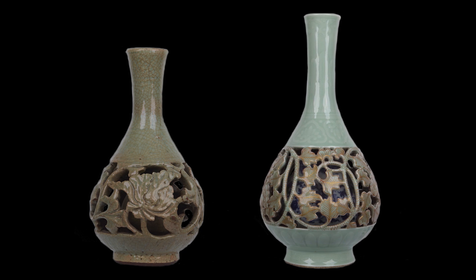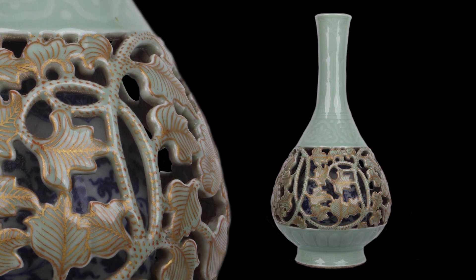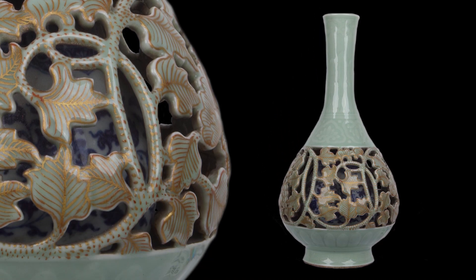Первая из них выполнена в период династии Мин и датируется XIV–XV веками, а вторая относится к периоду Цин. Они покрыты плотной клубоватой глазурью, которая является одним из оттенков так называемых селадоновых глазурей.